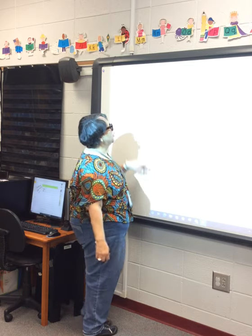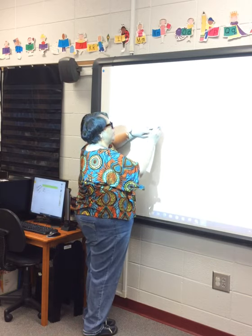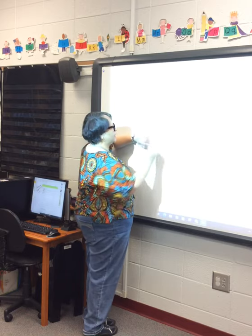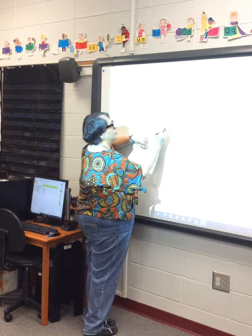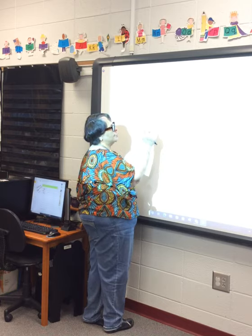Four minus two — how many do you start with? Four — one, two, three, four. Minus two: X out two from the back — one, two. That leaves two that don't have an X. Four minus two is equal to two.